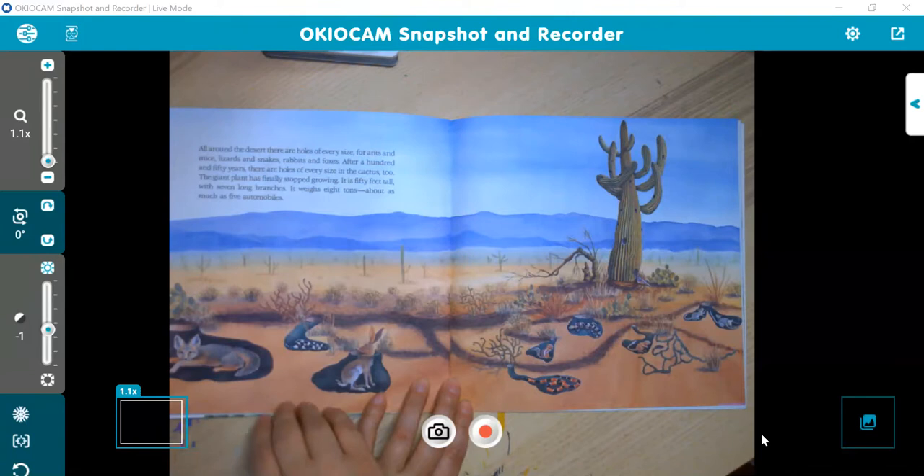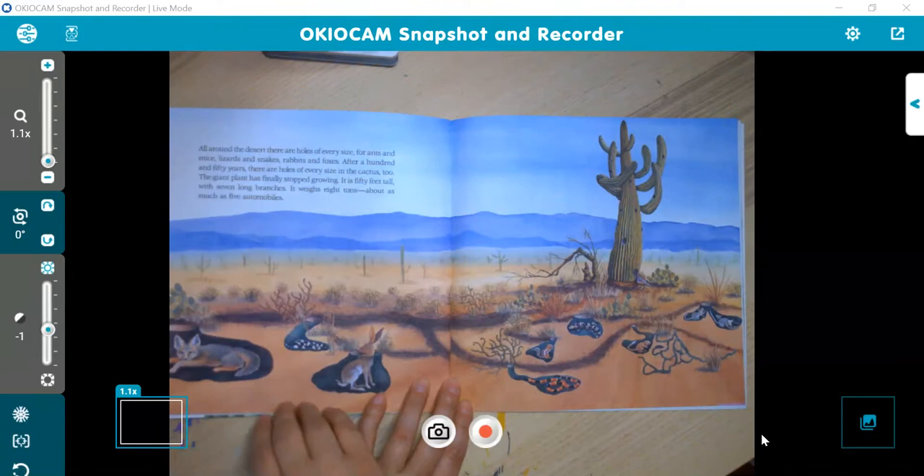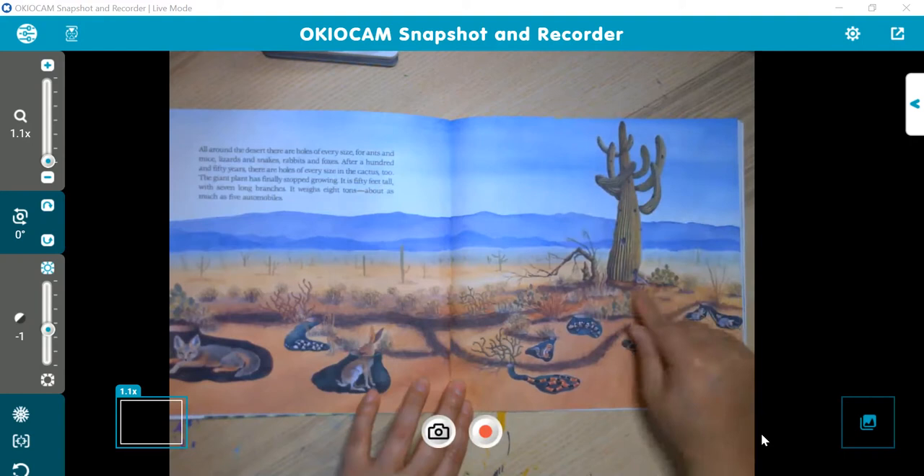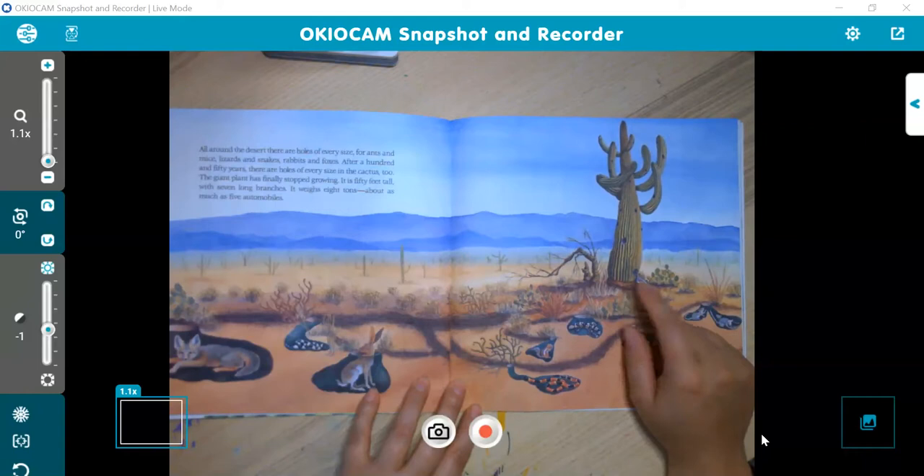All around the desert, there are holes of every size for ants and mice, lizards and snakes, rabbits and foxes. After 150 years, there are holes of every size in the cactus too. The giant plant has finally stopped growing. It is 50 feet tall with seven long branches. It weighs eight tons — about as much as five automobiles. This is a huge cactus, taller than probably a lot of homes.